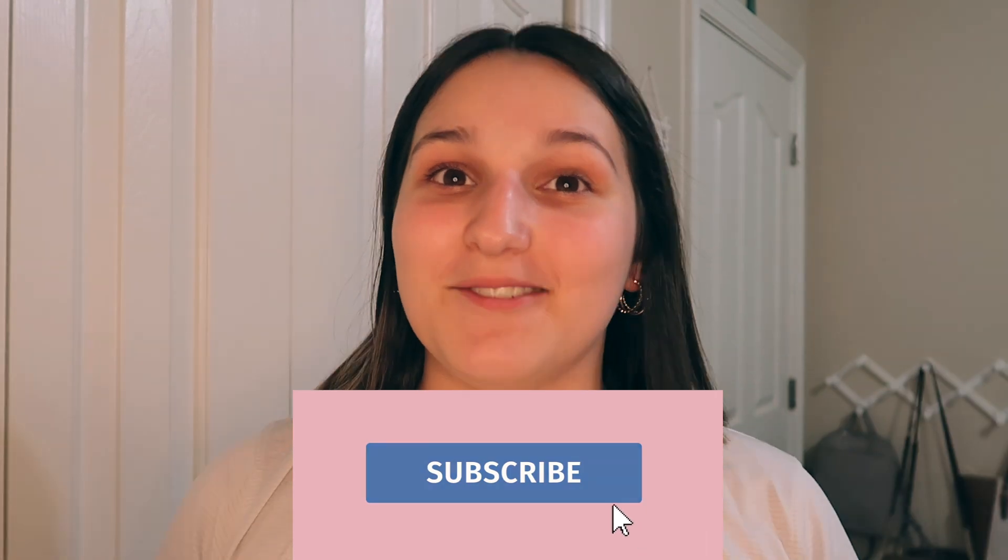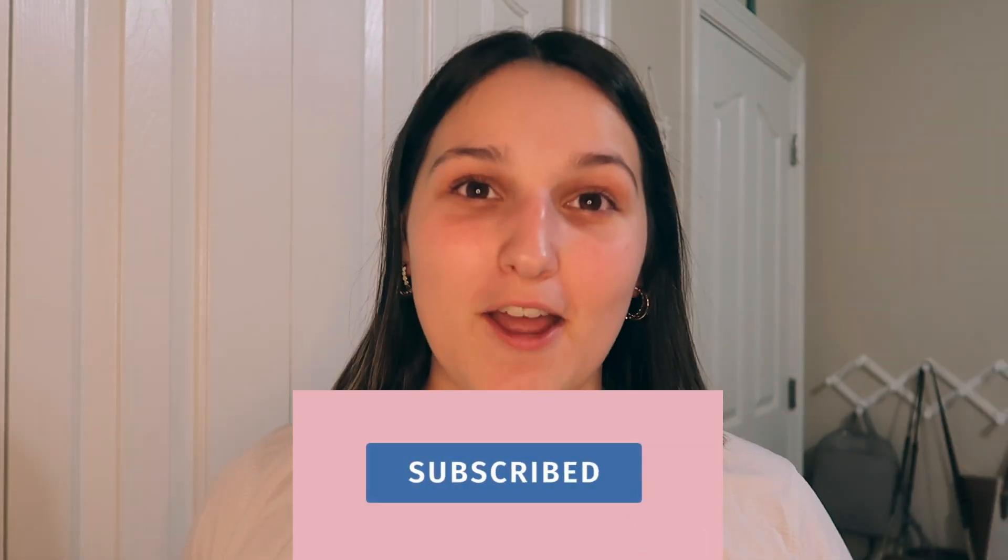If you're new here, hello there. My name is Karen and I make fun and entertaining content every single week for you guys. So you should definitely hit that subscribe button down there so that you do not miss out on all of my brand new videos and shorts.